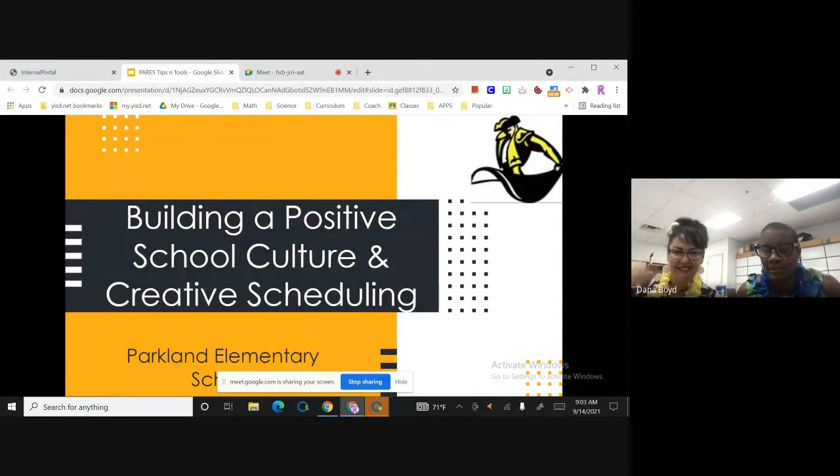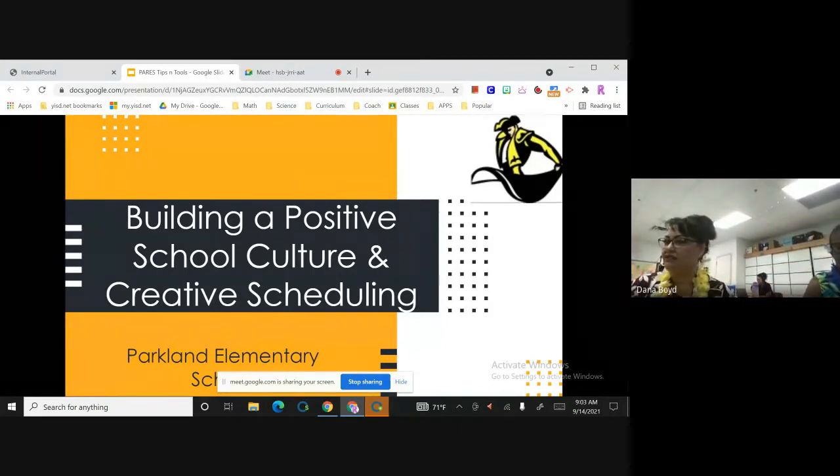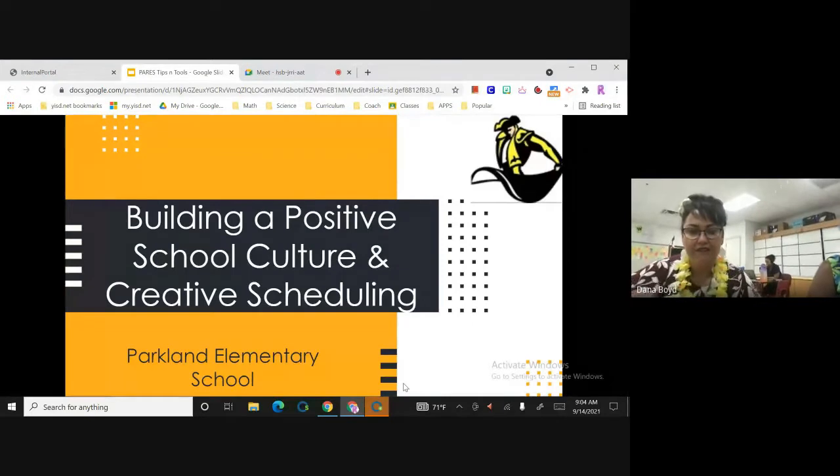Can everybody give me a thumbs up that you can see our screen? Awesome. All right, Ms. Mendoza. Good morning. I'm Angela Mendoza. For those of you that do not know me, I haven't had the pleasure of working with. So we're going to start with building a positive school culture and creative scheduling.